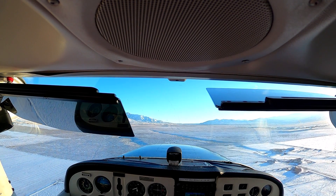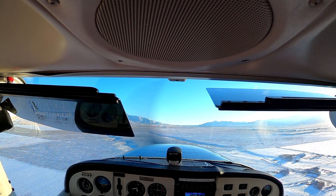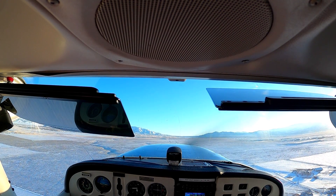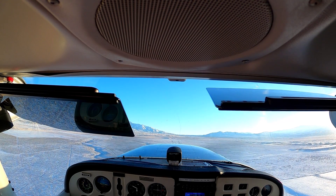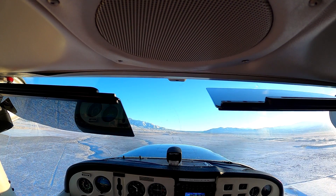I'm looking for 5,000 to take my turn. Pitch that nose up a little bit more — we want to be at 75. Then you're just going to say: 'Tooele traffic, 65 Romeo, turning left crosswind runway 17, Tooele.'